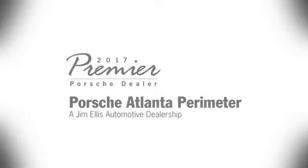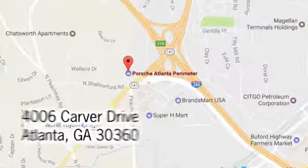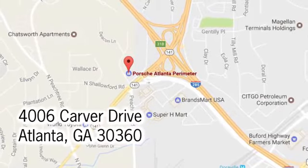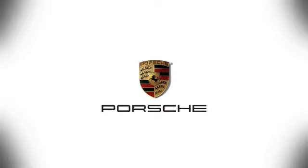drive it today at Porsche Atlanta Perimeter. We prove that buying a car can be a world-class experience. Contact Porsche Atlanta Perimeter today — we're conveniently located inside I-285 on Peachtree Boulevard.